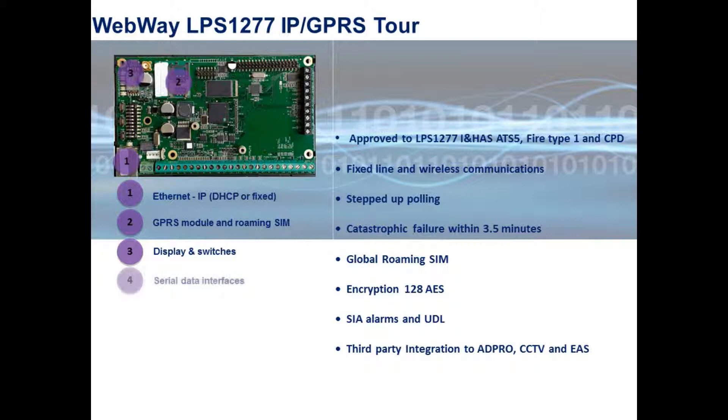Sixteen inputs are also available in parallel with the serial connection for signalling other trigger events, with three available outputs for remote management control.